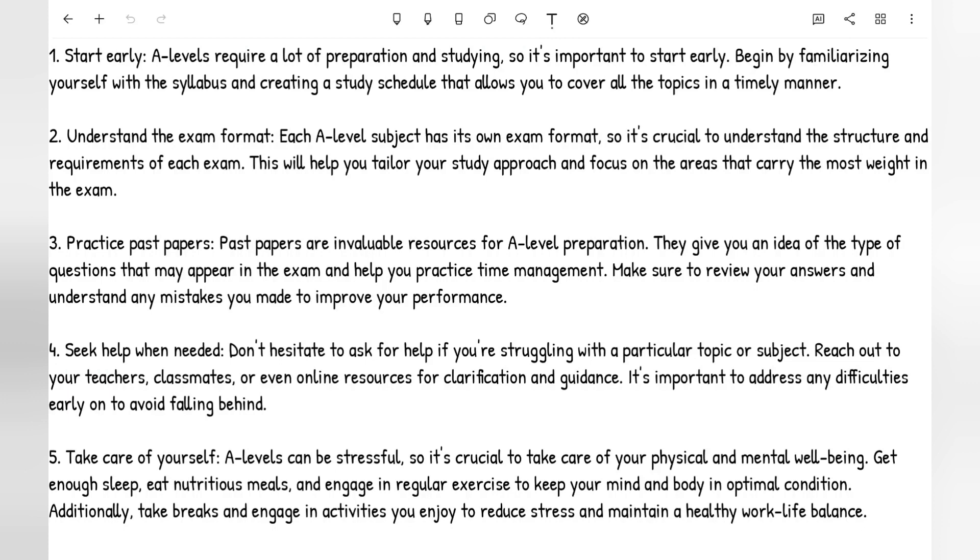Number five, last but not least, is to take care of yourself. A-levels can be stressful, so it's crucial to take care of your physical and mental well-being. One thing I did to stay fit and healthy was to play football with friends and also boxing. Whatever sports you do, make sure you are doing it on a weekly basis. I would play football twice or even three times a week, and boxing training at least once a week as well. Keeping fit also improves your productivity.